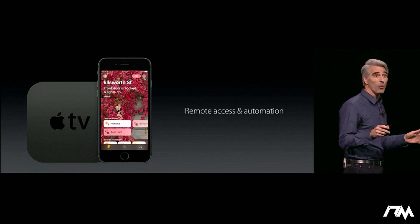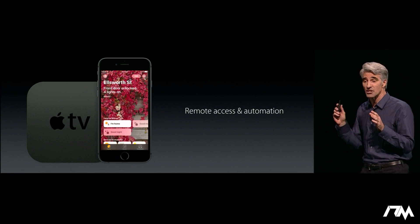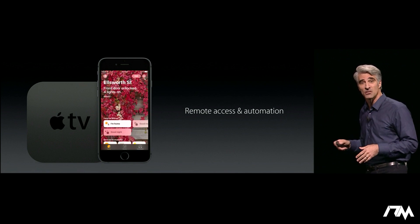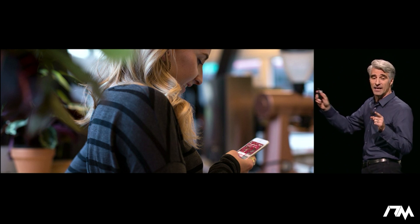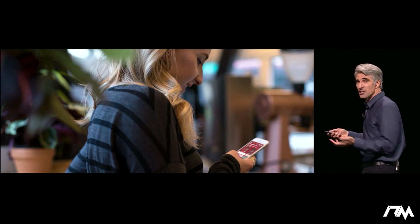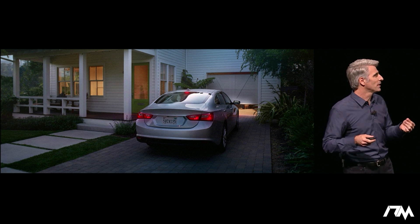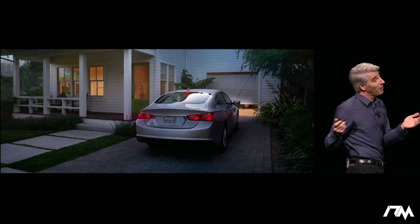Since your Apple TV is always on, always plugged in, and always on the network in your home, it can serve as a secure point for remote access and automation within your home. So when you're on the go, you can actually access all of your accessories securely end-to-end encrypted, and you can set up automation like geofences so that when you roll into your driveway, the garage door will open, the lights will turn on, and maybe even the hot tub will start up in the back for you — all automatically.